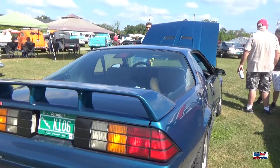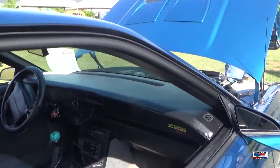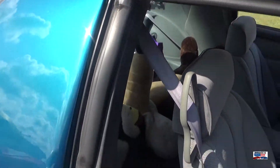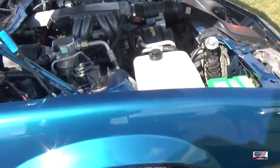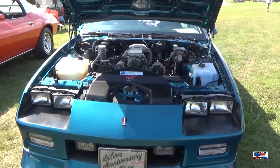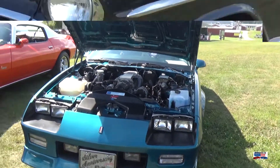This is a 25th Anniversary Camaro, which would make it a 92 — Z28. Really, really nice car. I love the wing — spoiler — in the back. That was something specific to the 25th anniversary, along with a few other details. Really nice looking car.